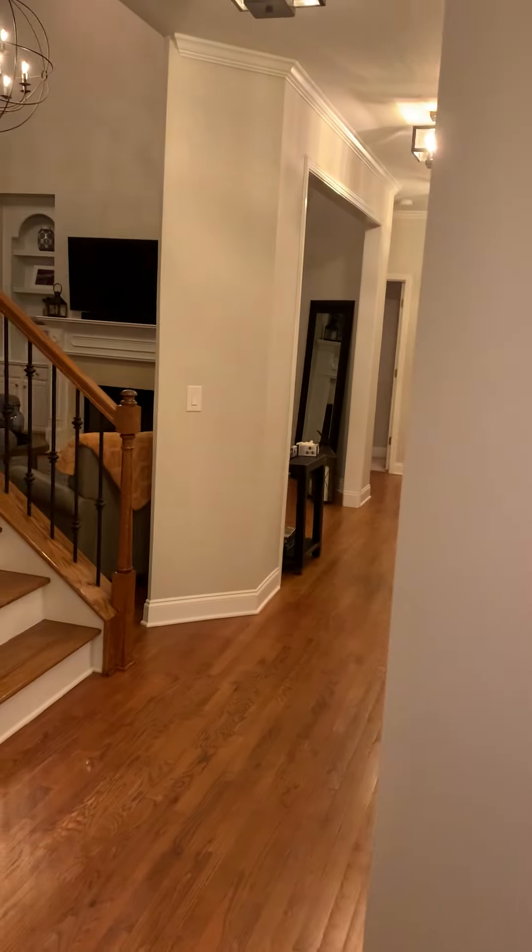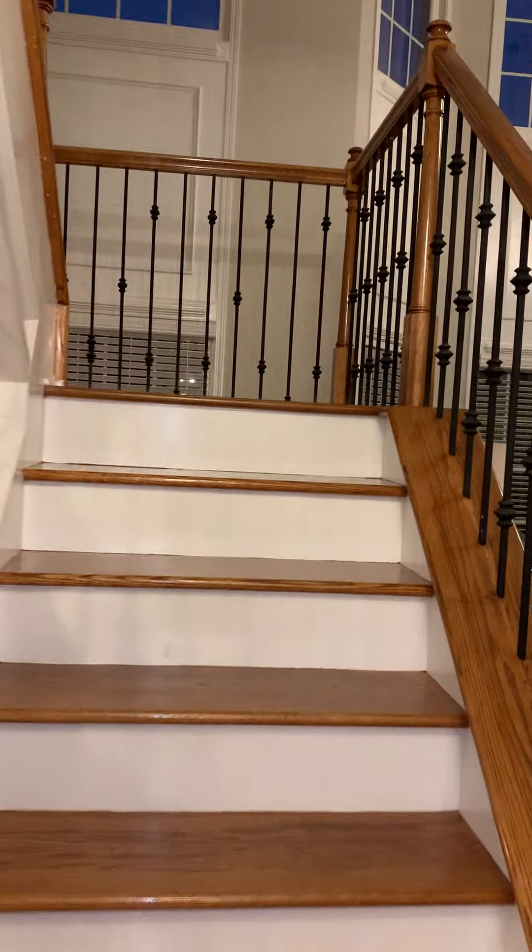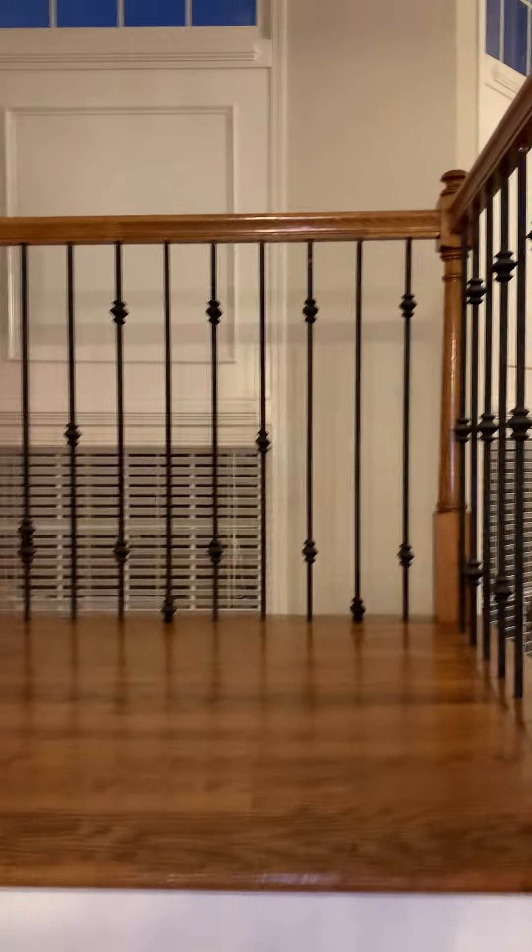We have the laundry on the main level with a tub and plenty of cabinets right there. Out to the garage — there's a Land Rover in there, the good trusty Land Rover!